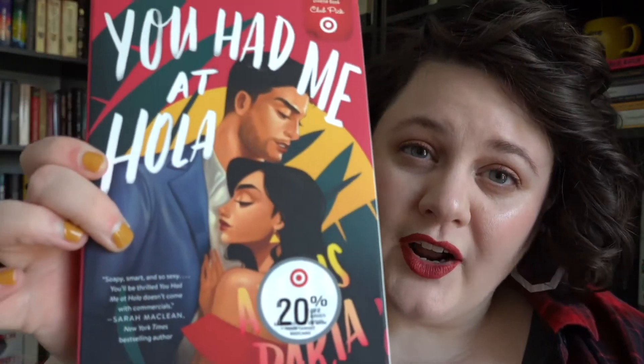Moving into some of the drawing-based ones, I want to start with two that I think are just really cool and beautiful. You Had Me at Hola by Alexis Daria from last year is about two telenovela stars fake dating and falling in love. The kind of exaggeration of the cartoon drawings maybe communicates some of the melodrama of a telenovela. But I also just think this is one of the most beautiful drawings on any book I've ever seen — it is just so beautifully done.